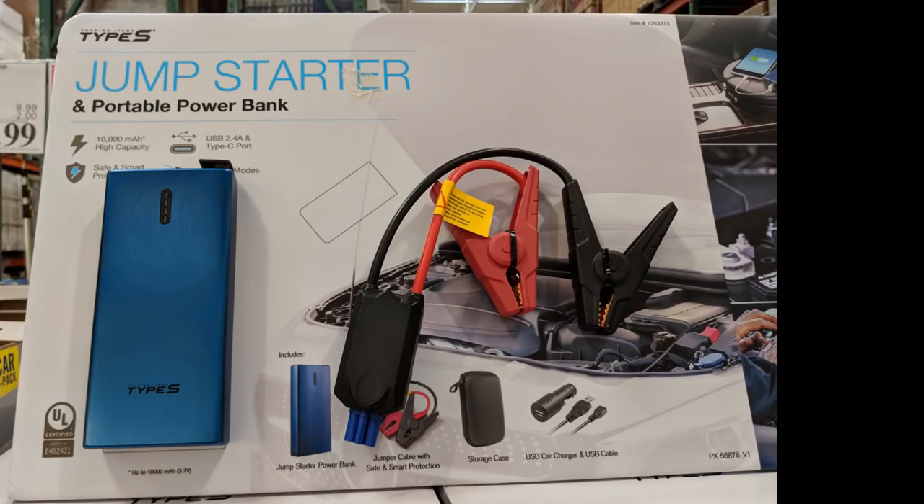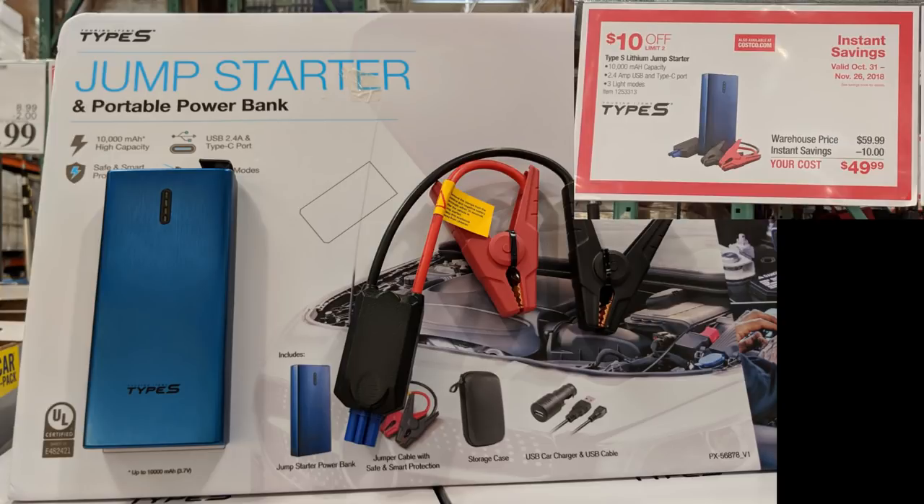Your car doesn't start at the worst time possible — this is a jump starter and portable power bank. I know someone who runs a body shop and vehicles can sit for a while depending on parts availability and insurance. He keeps this in his coat pocket, and as he has to move cars that won't start, he clips it on and it starts everything right up. This is a smaller bank, but there are larger ones that can start bigger engines and even some diesel engines. It will also charge your phone, so if you're stuck in your car, this little device covers you.